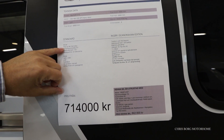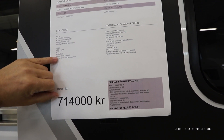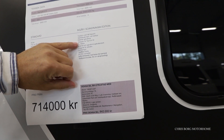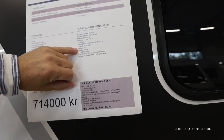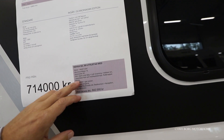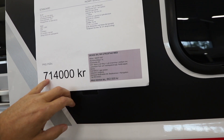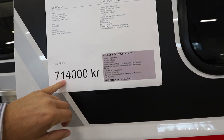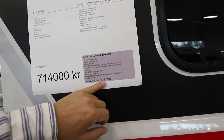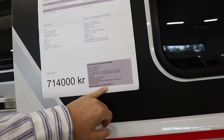This one also has the pop-up roof. Options include speed control, air control manual, traction hill descent, electric floor heating, Webasto air, TV, reversing sensor, easy converter, and aluminium 16-inch wheels. The base price is from 714,000 Swedish crowns, and this one with options is 842,000 Swedish crowns — that's around 84,000 euros.